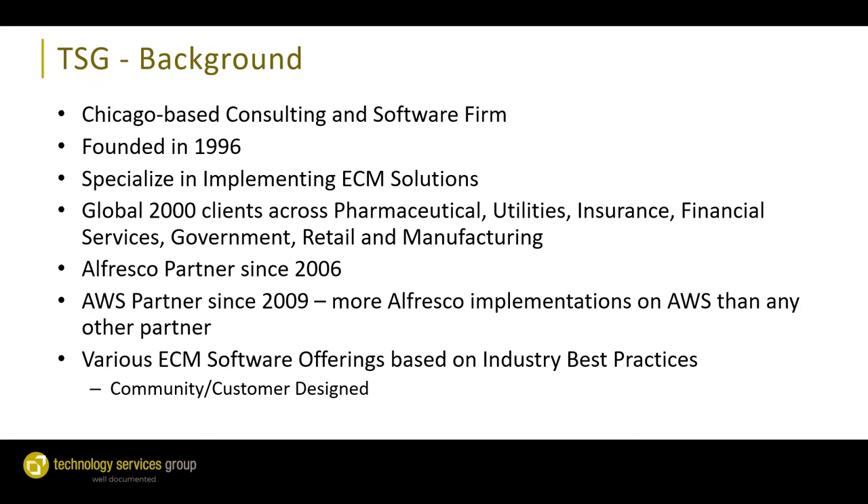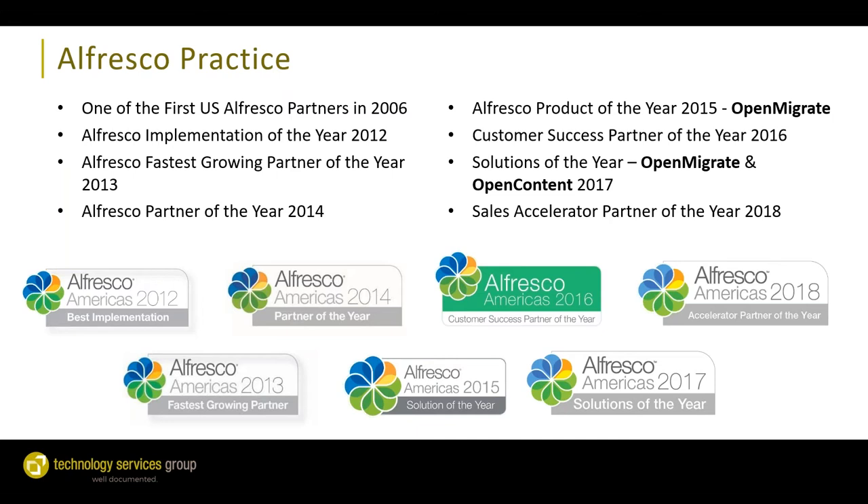Just a little bit of background about TSG. We are a Chicago-based consulting firm founded in 1996. We specialize in implementing ECM solutions across various industries. We were one of the first Alfresco partners back in 2006, and we're also an AWS partner with a lot of Alfresco on AWS implementations. TSG has received a number of partner awards from Alfresco. Today I'm going to be talking about our migration product, OpenMigrate, which won Product of the Year from Alfresco in 2015 and Solution of the Year in 2017.